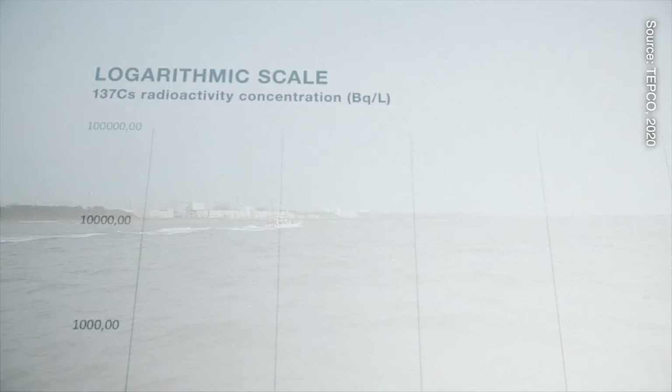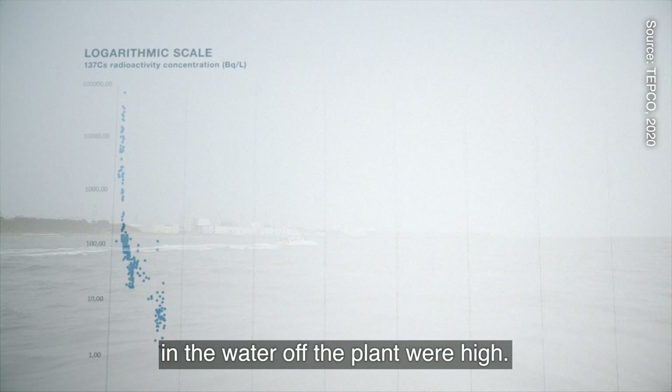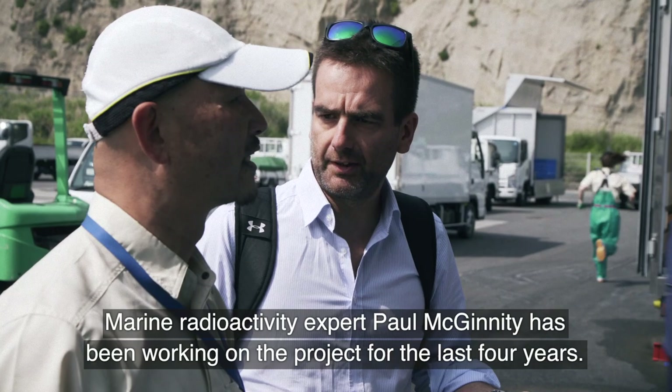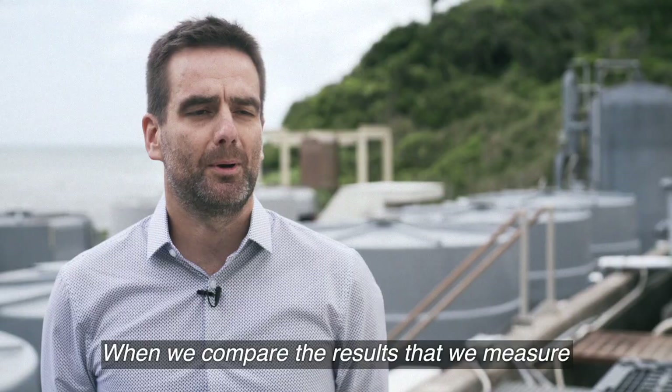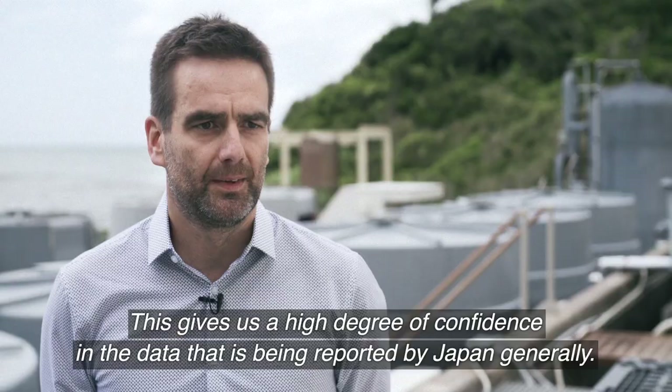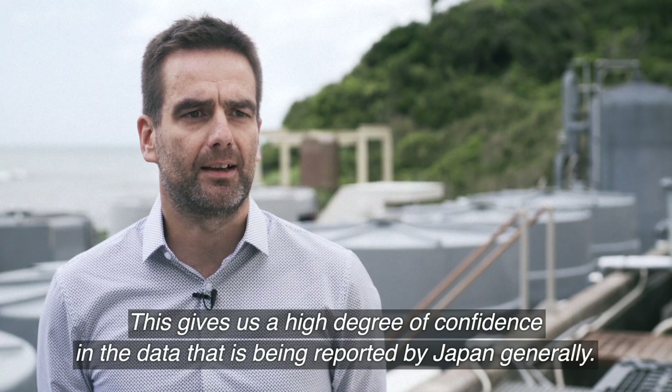Straight after the accident, the levels of radionuclides in the water off the plant were high, but they dropped back to almost nothing in the decade following as the waters dispersed. Marine radioactivity expert Paul McGinnity has been working on the project for the last four years. When we compare the results that we measure back in Monaco to the results reported by the Japanese scientists, they are, in the vast majority of cases, essentially the same. So this gives us a high degree of confidence in the data that's being reported by Japan generally.